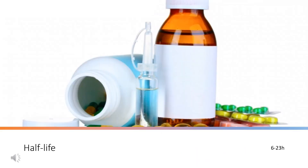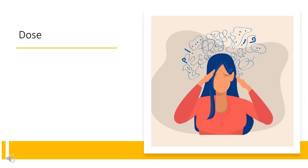Half-life: The elimination half-life after epidural administration is 30 minutes, but otherwise can range from 6 to 23 hours. Dose — Hypertension, Immediate Release Tablets: 0.1 mg PO Q12HR; range 0.1 to 0.2 mg per day Q12HR; not to exceed 2.4 mg per day.